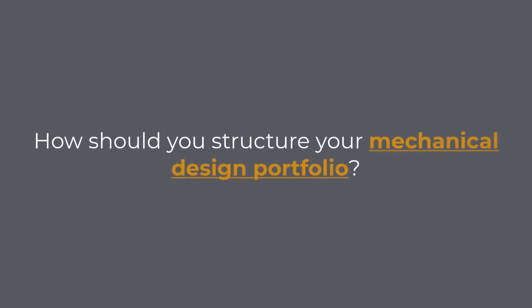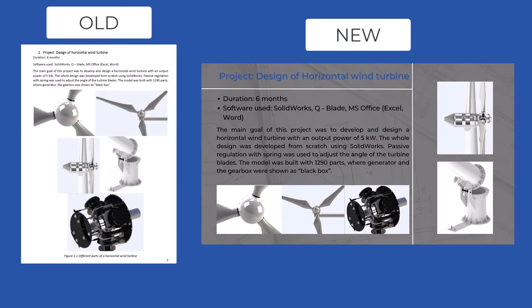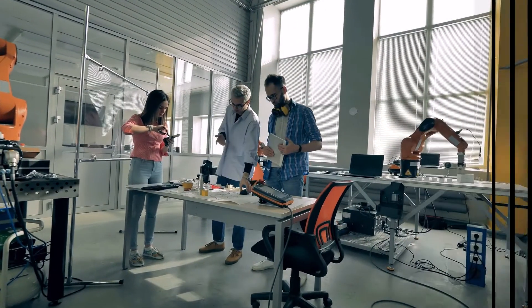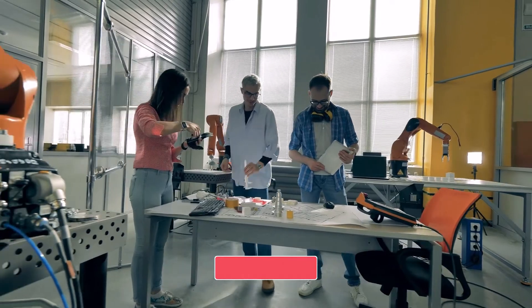How should you structure your mechanical design portfolio? When I was making my first mechanical design portfolio, I did a pretty good job of structuring my portfolio, but the portfolio's design was a completely different story. Now when I think about it, I believe that your mechanical design portfolio should be both structured and designed well. As a mechanical design engineer, you should be very creative and, at the same time, technically vocational.